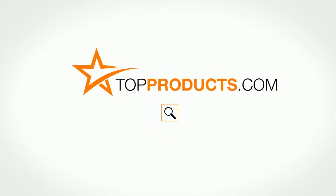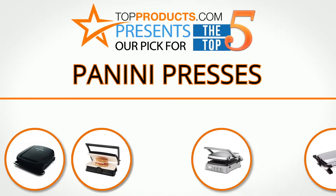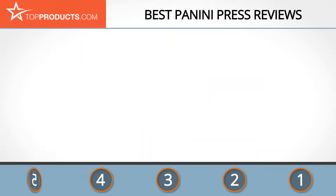TopProducts.com presents our pick for the top five panini presses. For this review we chose five brands known for quality panini presses, showcasing a variety of options that are available.